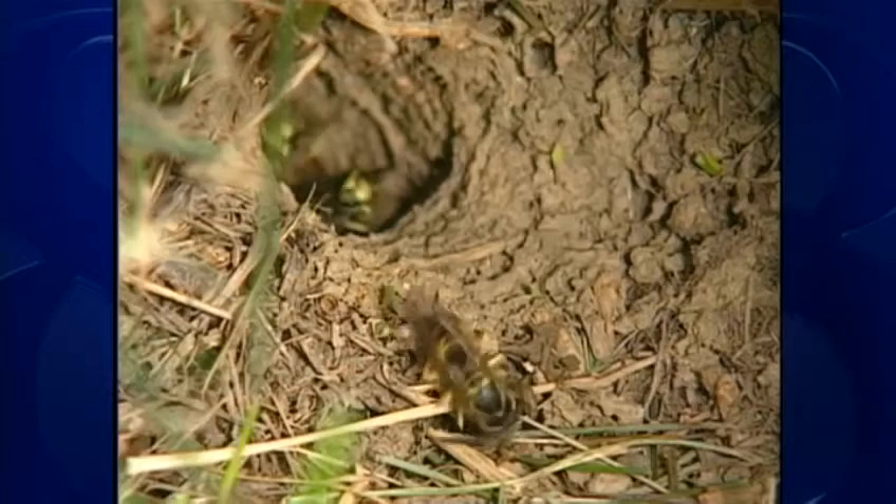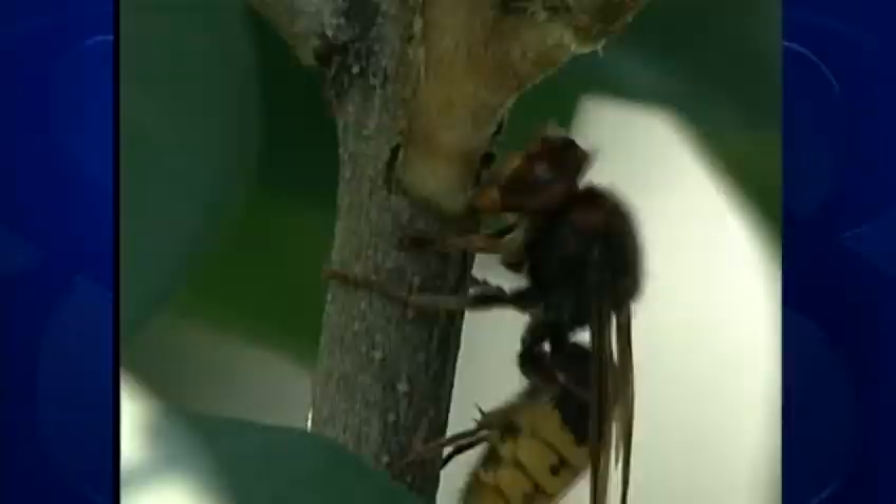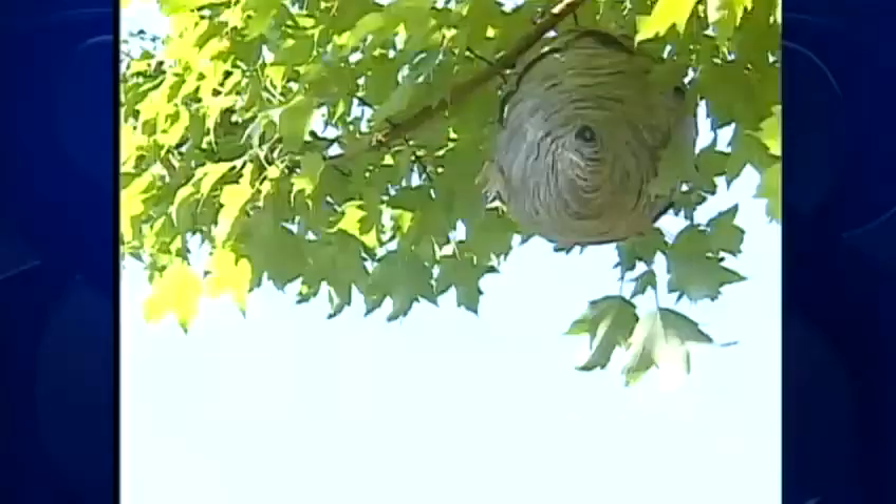European Hornets are a type of wasp, in the same family as those yellow jackets that bother us at picnics. But European Hornets are much bigger — about an inch long. They're also larger than those black-and-white bald-faced hornets that build the big round paper nests that we see hanging in trees.